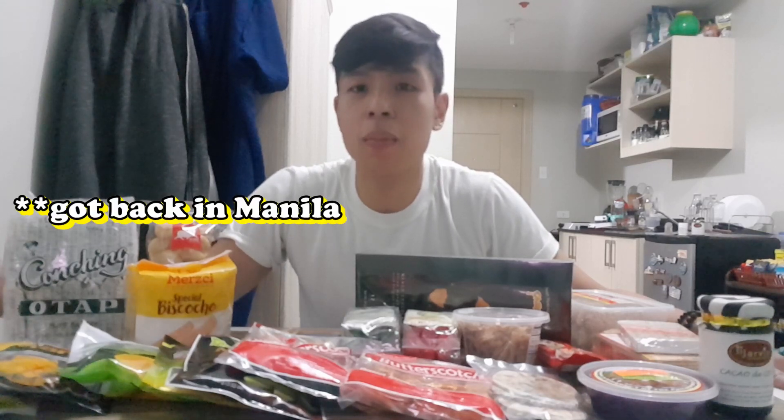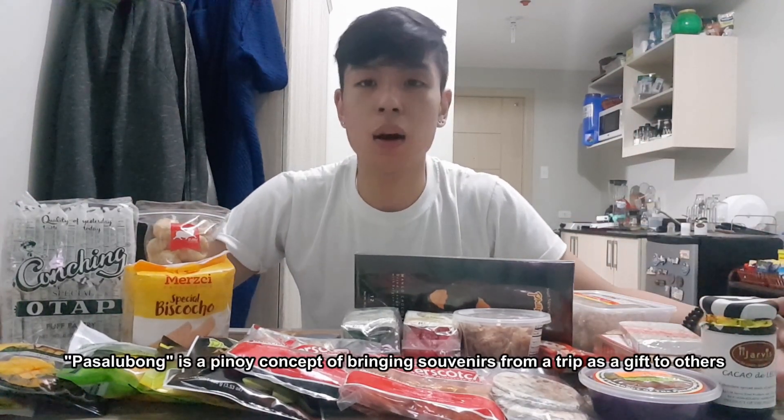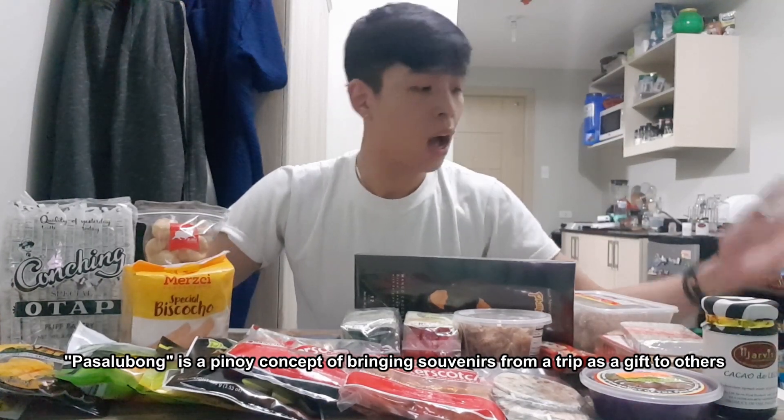Hi guys, how are you all doing? I just came back from Manila from my Iloilo, Bacolod, Cebu, and Bohol trip — so I visited 4 islands in 3 days. It was a tiring trip but it was so much fun and I'm still very excited kahit gabi na. I got these pasalubong delicacies from the different islands I visited, and I want to make a reaction video for all of these.